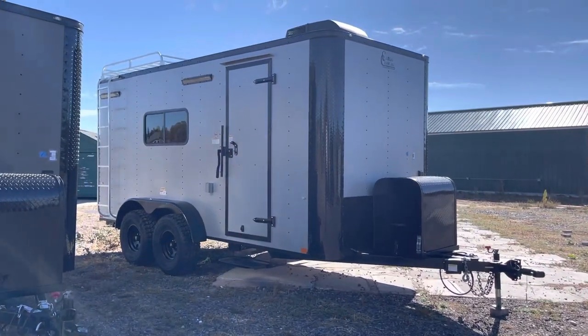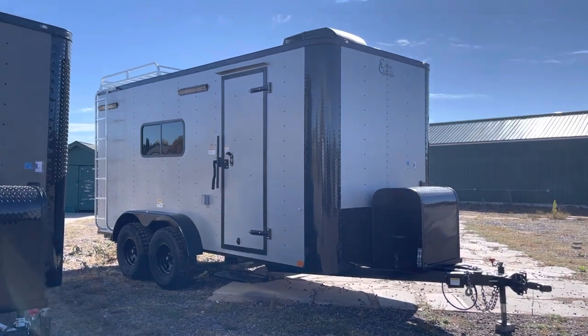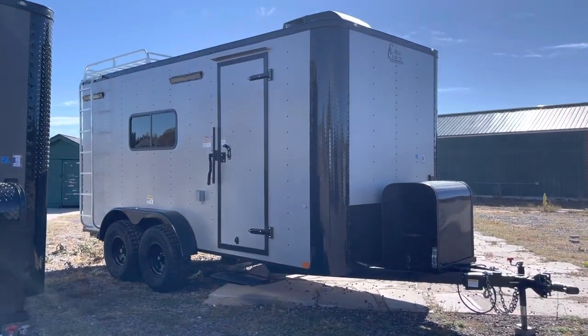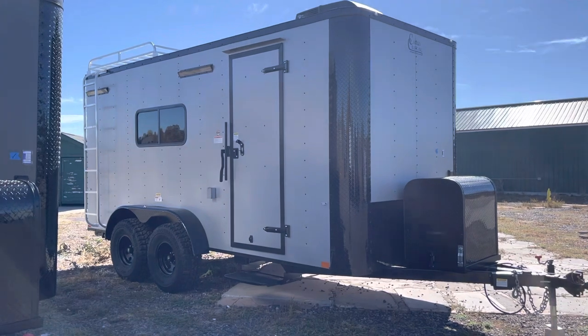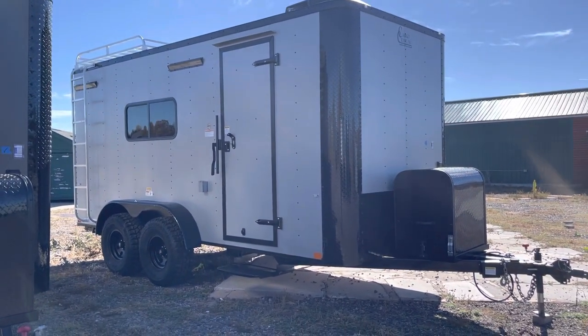Hey guys, it's Colorado Trailers, home of the Colorado off-road trailer. It's a tad bit windy but I wanted to get this video out to you guys because stock items are moving fast. This one is our 7x16 Colorado off-road trailer in our metallic platinum silver. This is a thicker aluminum skin that we use on the off-roads, and these are true off-road units — they give you about 19 inches of ground clearance.